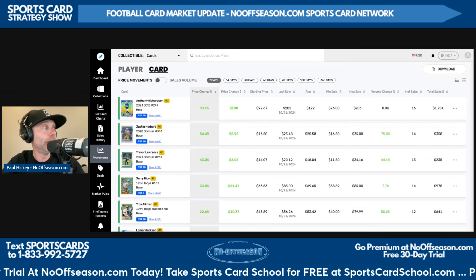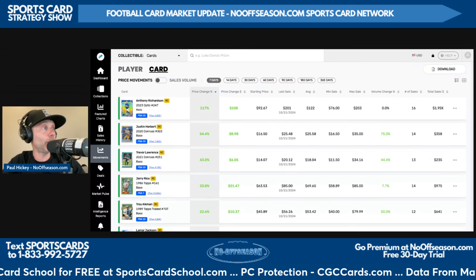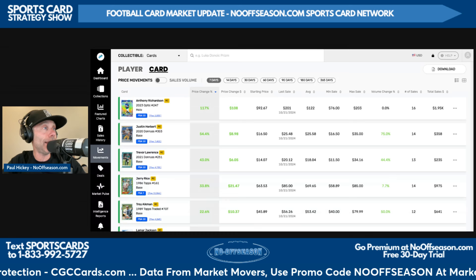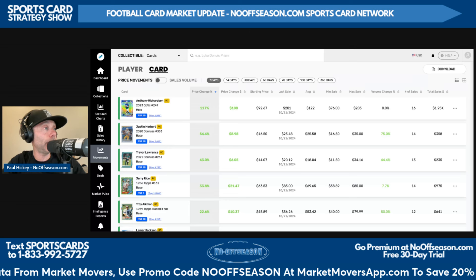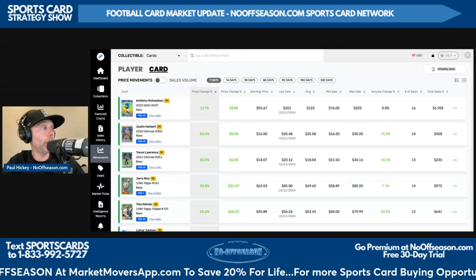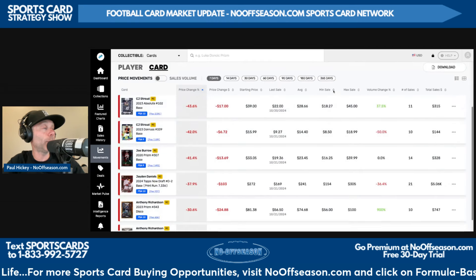Top risers by price change percentage in the last seven days with 10 or more sales: Anthony Richardson's 2023 Optic Holo 247 PSA 10 is up 117% — Anthony Richardson being back on the field helping his value quite a bit. Justin Herbert's 2020 Donruss base PSA 10 is up 54%, or nine dollars. Trevor Lawrence had a much better showing this past Sunday in London — his 2021 Donruss base PSA 10 is up 43%, or six dollars.